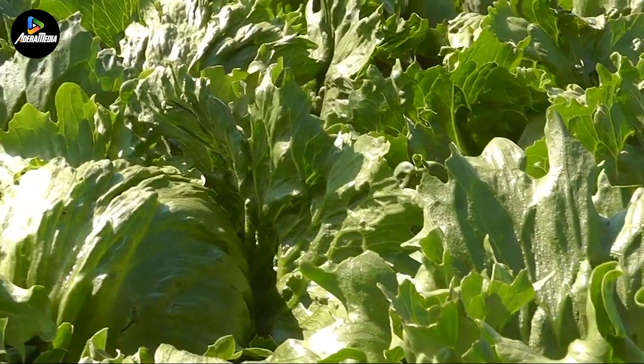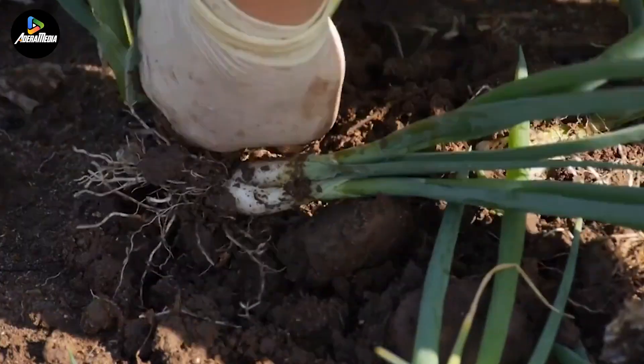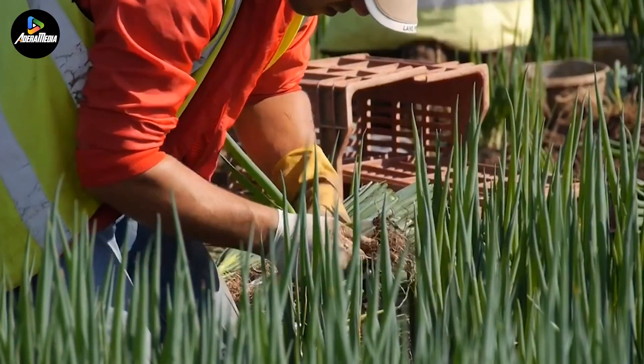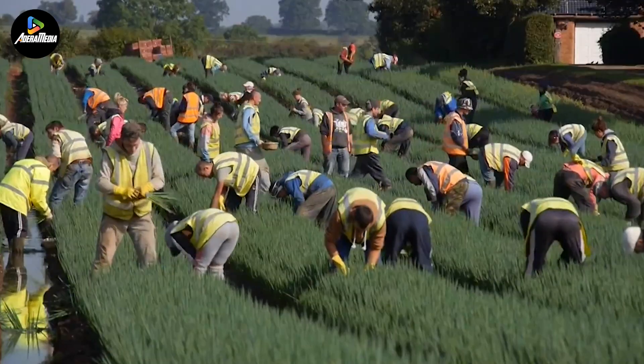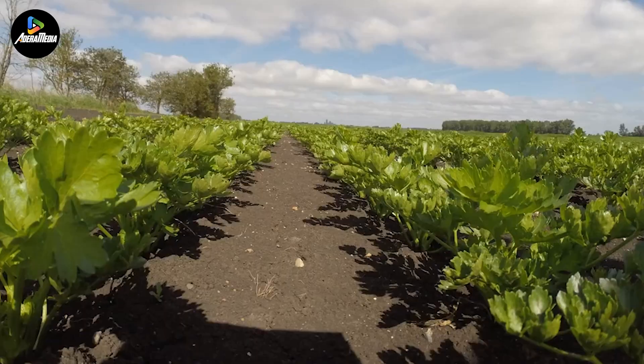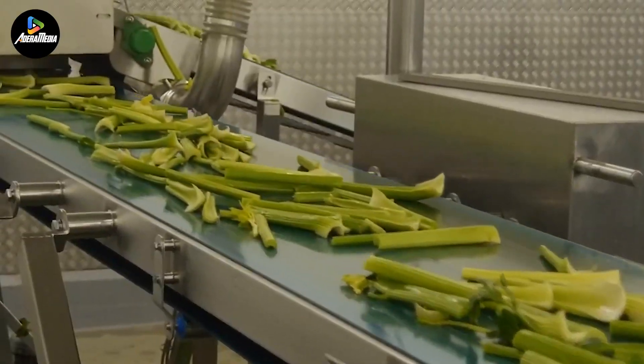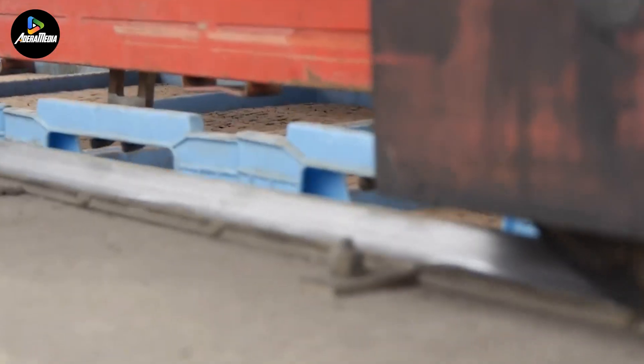As per 2021 data, the UK is home to approximately 216,000 active farms spread across its landscape. These farms utilize around 23.2 million acres of land, which constitutes about 71% of the UK's total land area. Interestingly, the distribution of farms varies across the country.